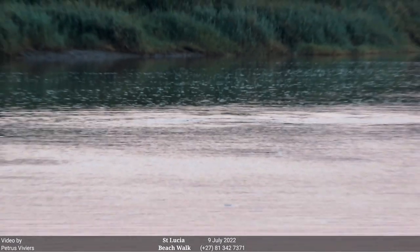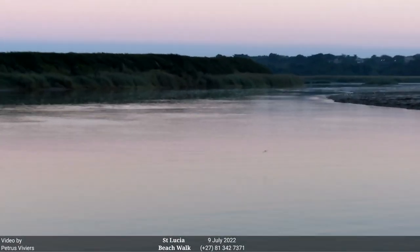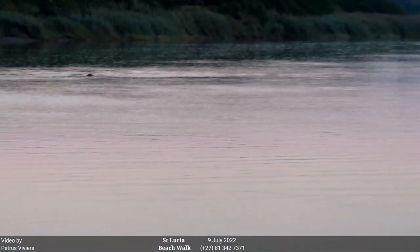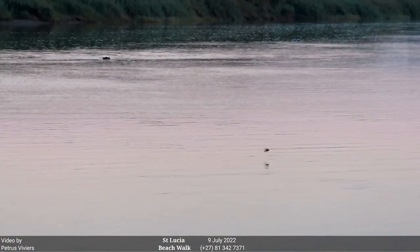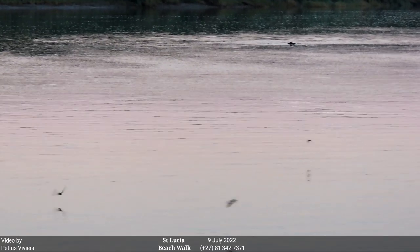Beautiful sunrise that I should be taking pictures of, but the hippos are more fascinating for me this morning — and all this mud. All the little birds drinking water. Were they swallows? I don't know what birds those are. What are they?